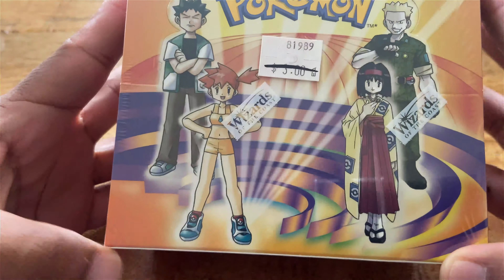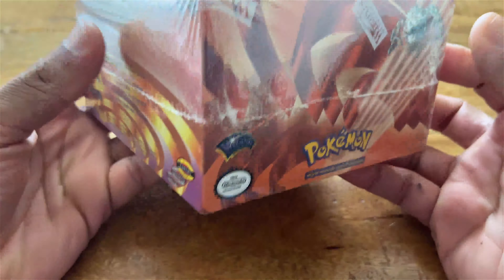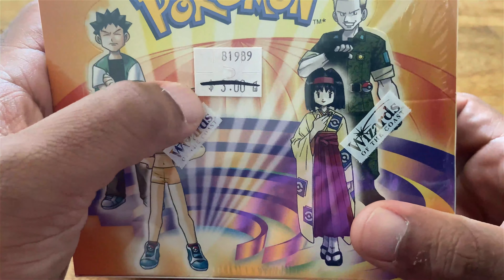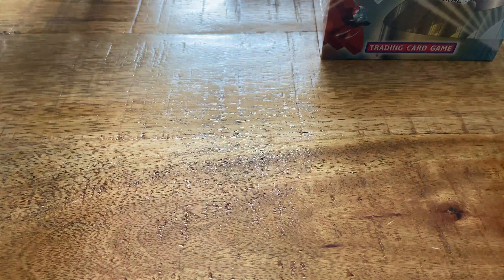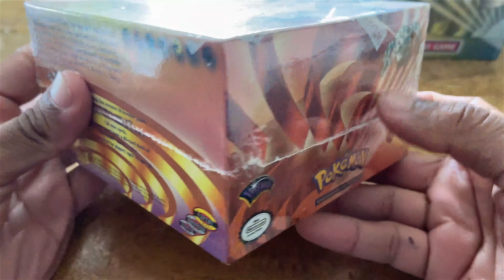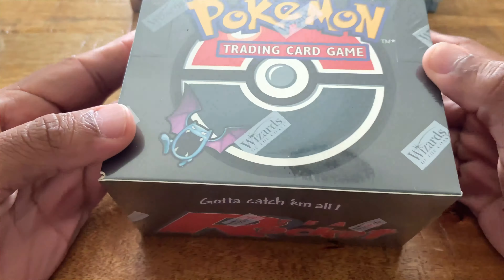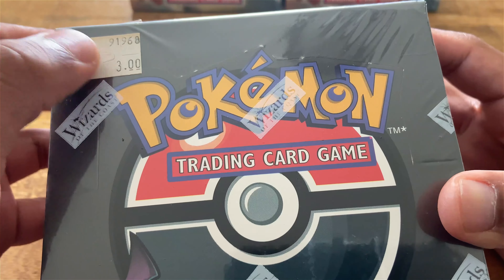Let's start off with the Gym Heroes. I purchased a couple of these super crispy boxes — as you can see they still have the little three dollar pack sticker on there. I purchased one and I purchased two super crispy boxes. I got an amazing deal on these two and on this one, so all three of them are unlimited, all three from the same individual, and they all have the three dollar sticker on them.